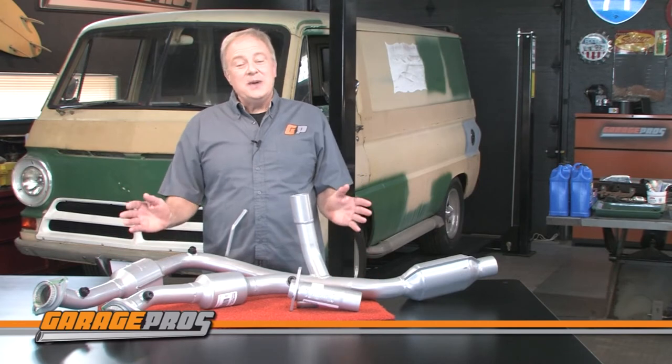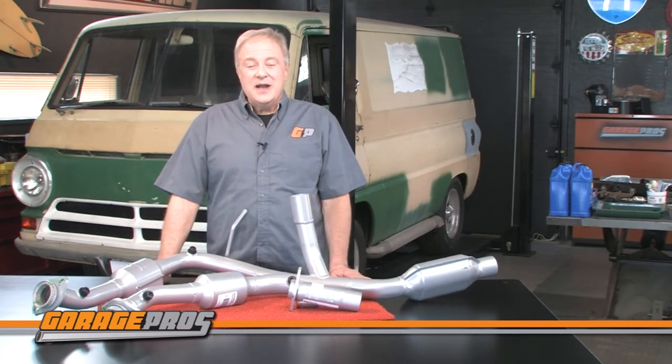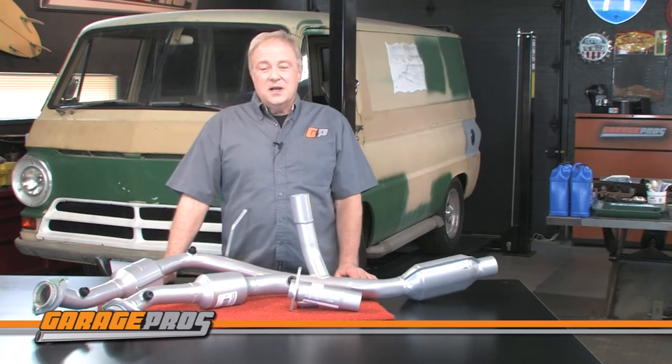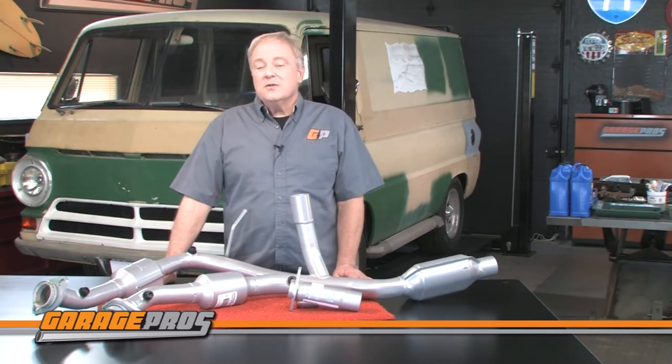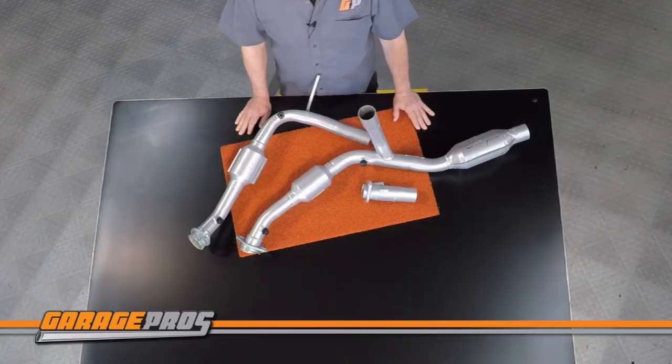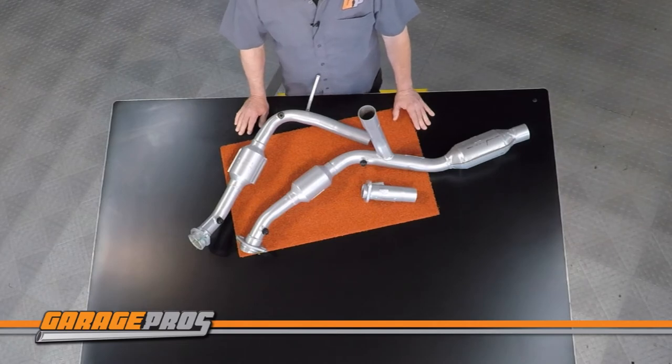If we're talking about catalytic converters, we are talking about the environment, and we all want to control the harmful elements that your car emits and help your car run cleaner. That's why this Evan Fisher catalytic converter is manufactured to be OBD2 and EPA compliant.